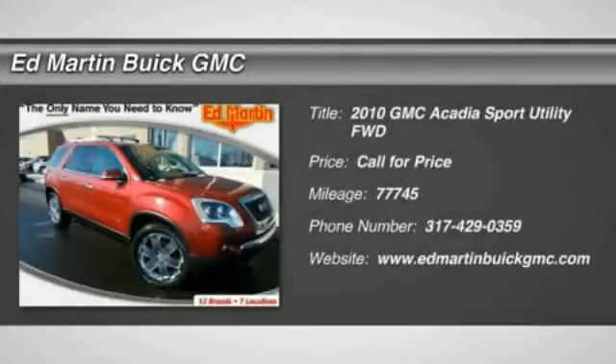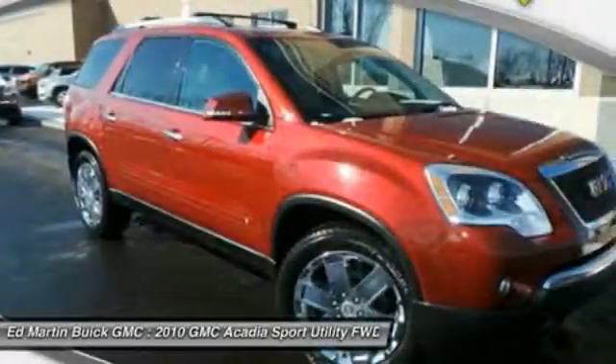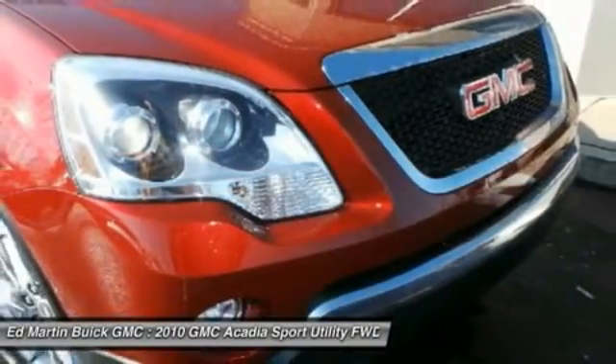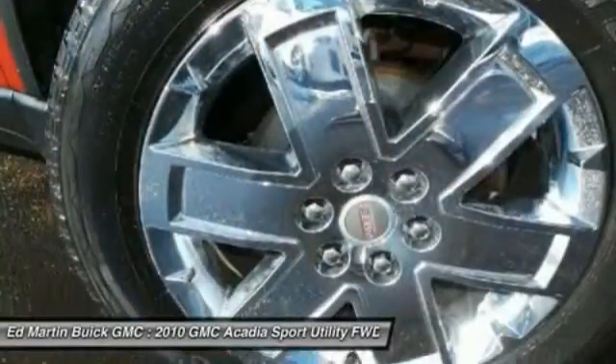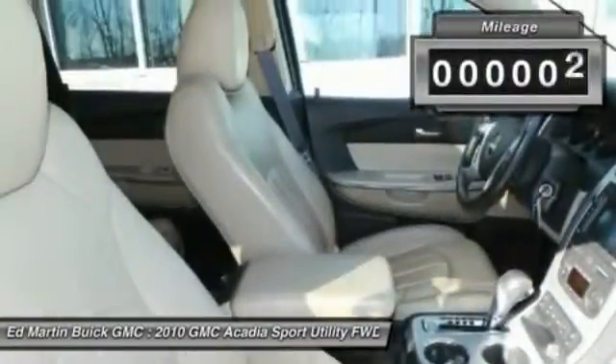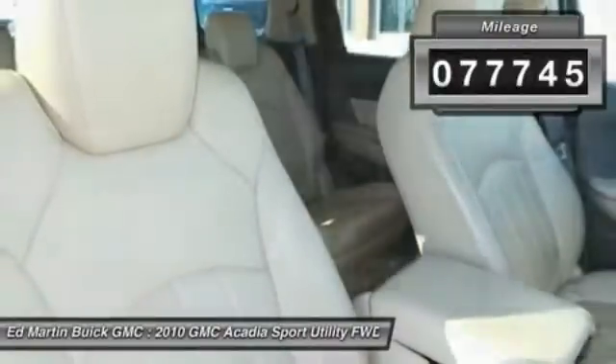2010 Acadia. The GMC Acadia has great capability coupled with exceptional safety, offering better highway fuel economy than any other eight-passenger SUV, advanced technology, and thoughtful ergonomics. The Acadia is a premium utility that rejects compromise. This vehicle has less than 80,000 miles.